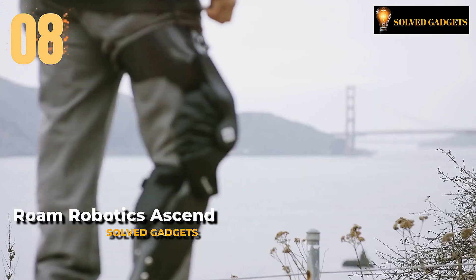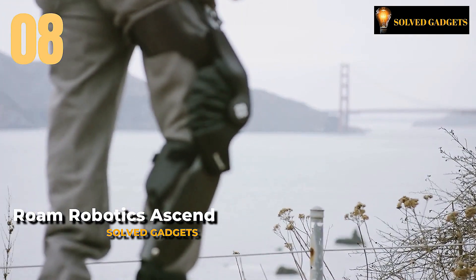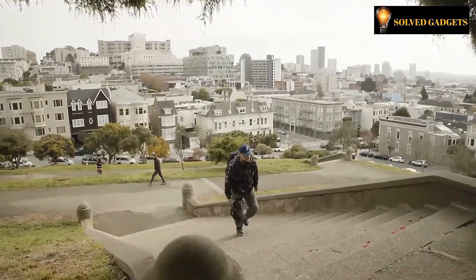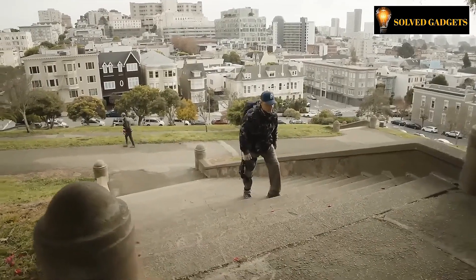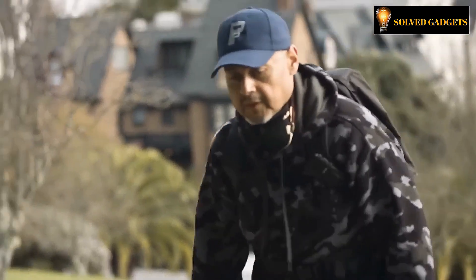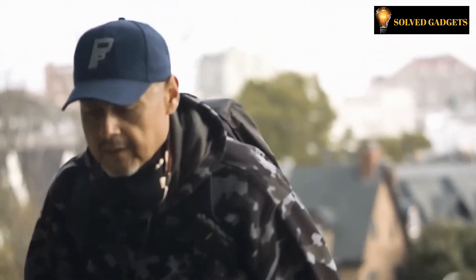This is Roam Robotics Ascend. When you consider the human body as a whole, the knees are ranked among its most delicate or fragile components. In order to considerably lessen the strain on them, Roam Robotics, a company located in the United States of America, has developed the Ascend robotic orthosis.